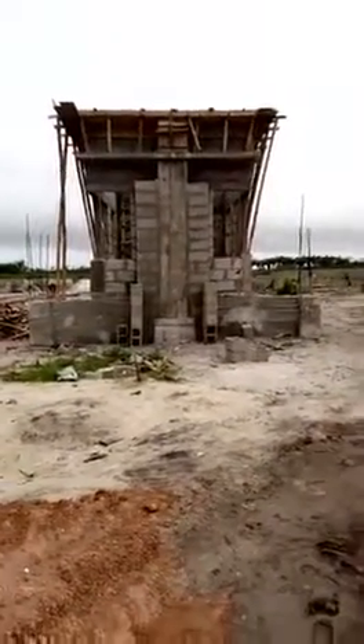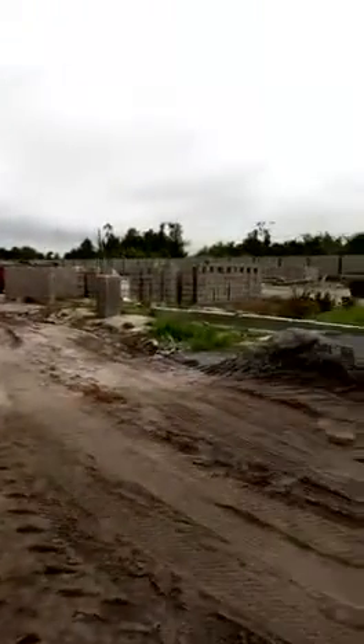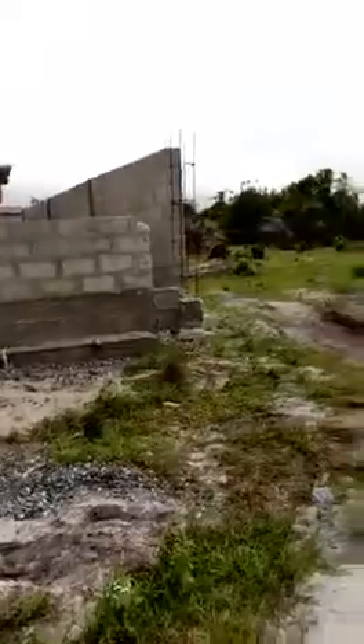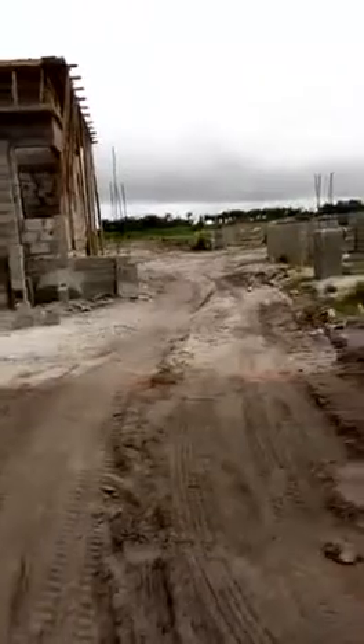Welcome to Herjula Estate, one of the faster developing estates in Iberjuleki, just about 3 minutes drive behind the popular Heyman Estate. This is the side view of the estate where the boundary is, and this is the entrance.